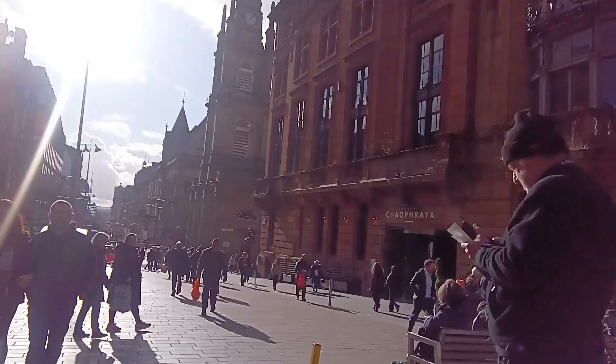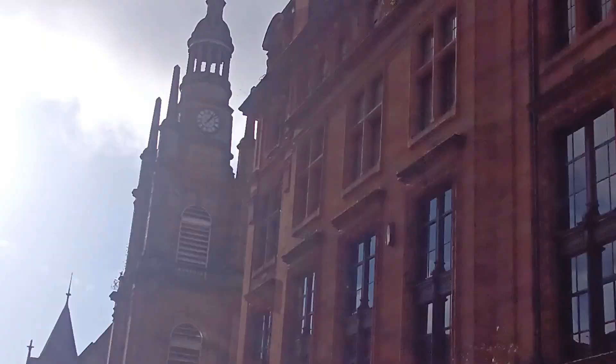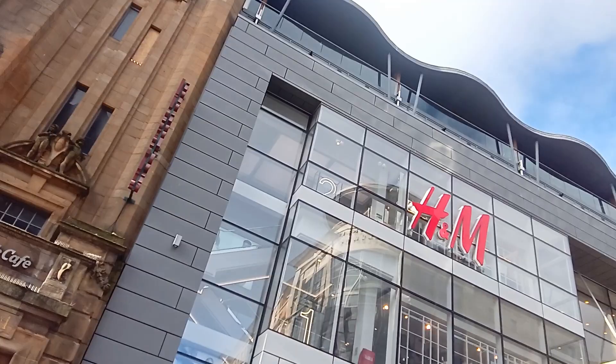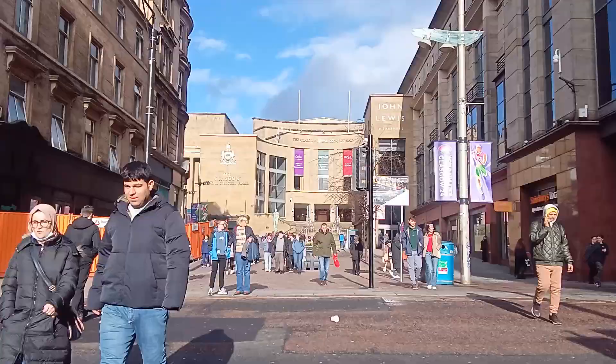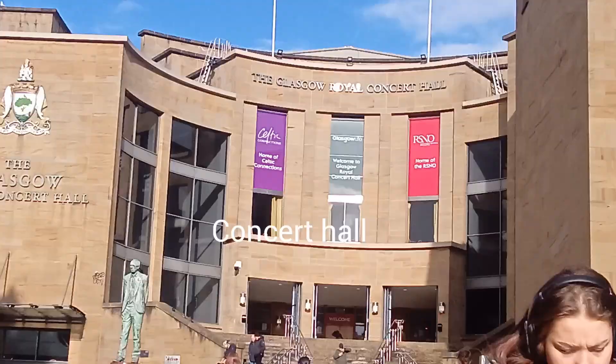It's a more shopping centre. This is the subway tower. There's another building - this is also a Thai restaurant and Hard Rock Cafe. It's a nice old building but they're all restaurants. This is a modern department store. At the far end of Buchanan Street is actually Glasgow Royal Concert Hall.